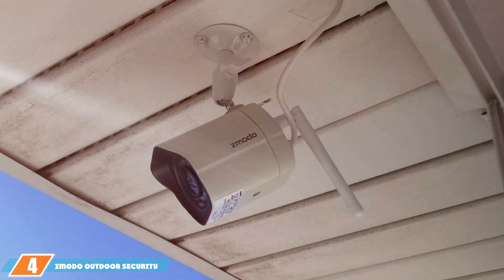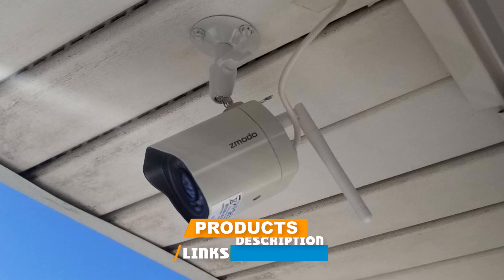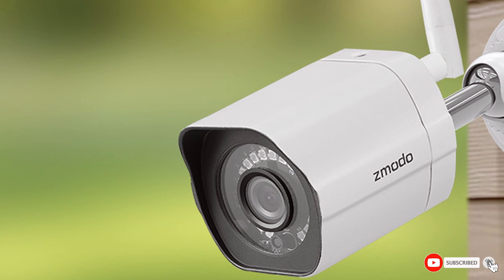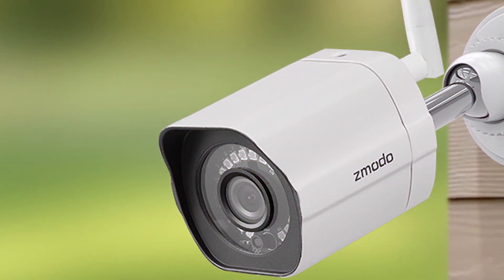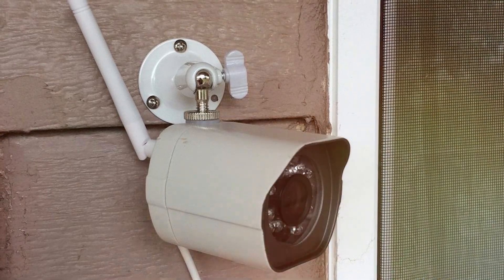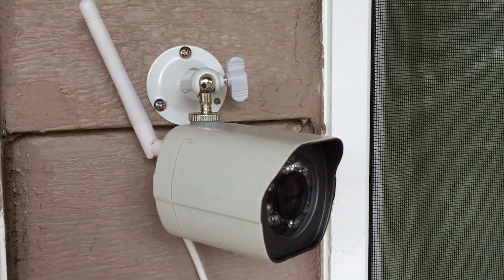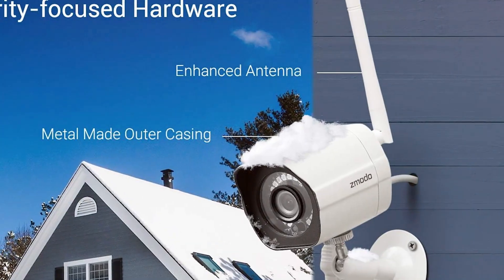As a seasoned product reviewer, I have had the privilege of testing the Zmodo outdoor security camera wireless two-pack, and I must say it's a game changer in the realm of home security. This dynamic duo brings unparalleled peace of mind with its wireless functionality, ensuring a hassle-free setup. The cameras boast impressive durability, making them suitable for any weather conditions.